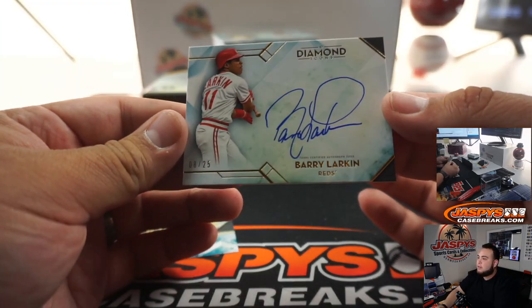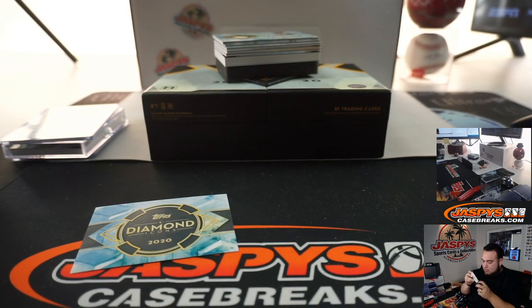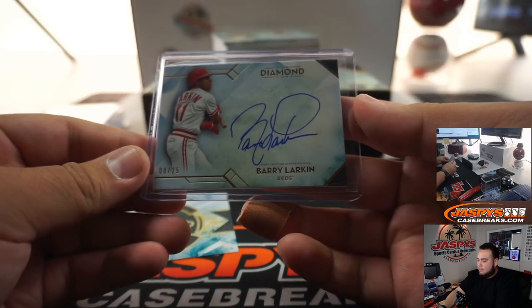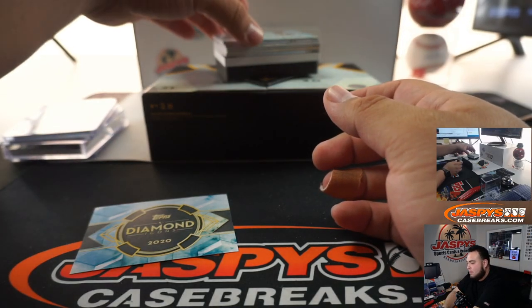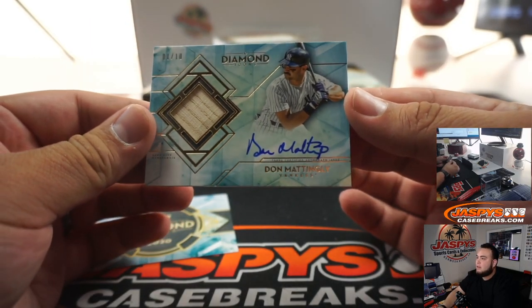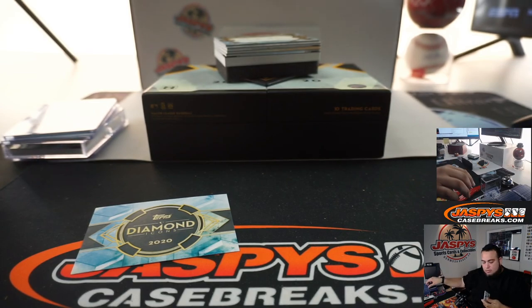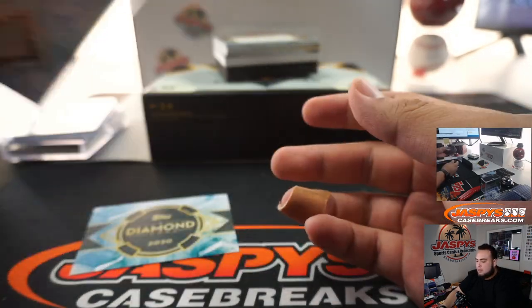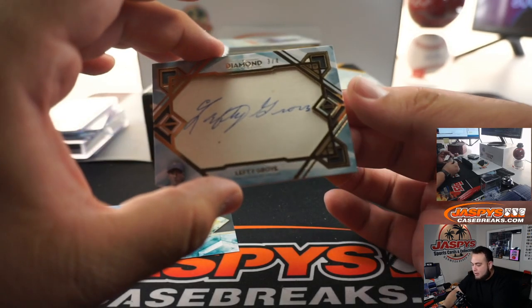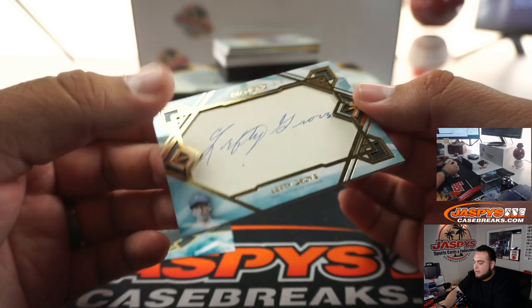Barry Larkin to 25. We got a Don Mattingly autographed — 1 out of 10. A little piece of the lumber and the auto. Very nice. And we got a cut autograph 3 out of 4 of Lefty Grove. There you go, man — this box is loaded.